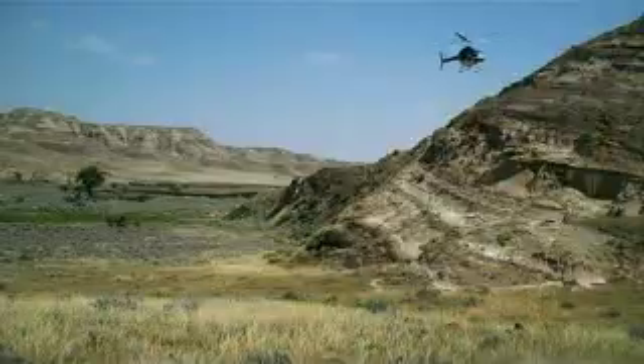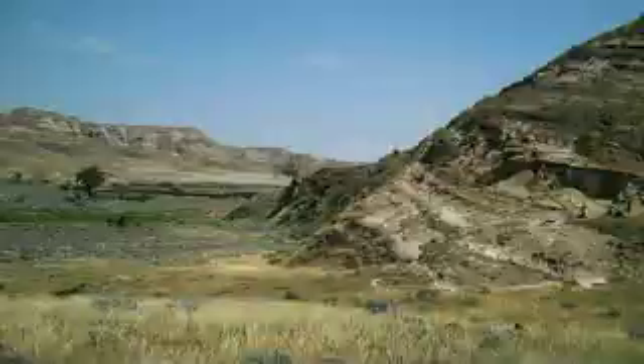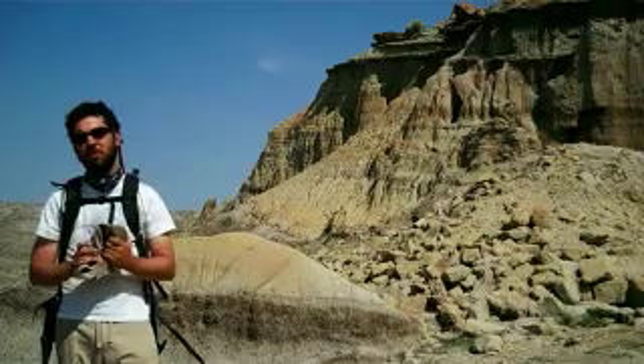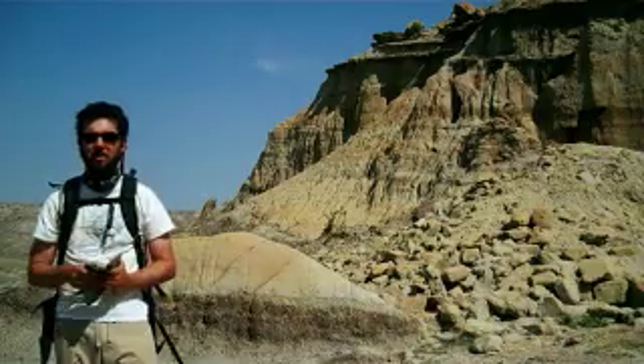We're hoping to get these blocks that we just airlifted out back to the lab, clean them off, and compare them to other hadrosaurs. We suspect that they might be different, and those differences might warrant a brand new species of dinosaur being named. So we have to go join the crew and celebrate the finishing of this very nice specimen.